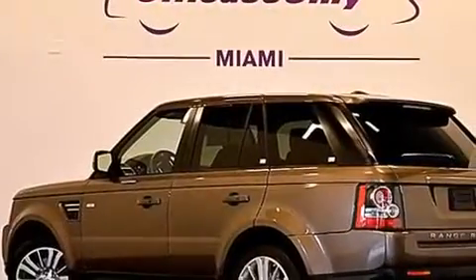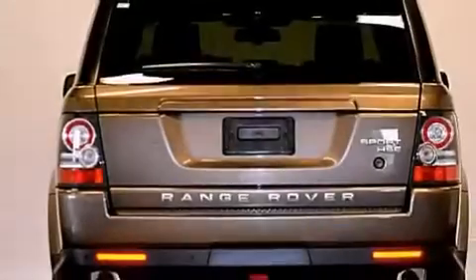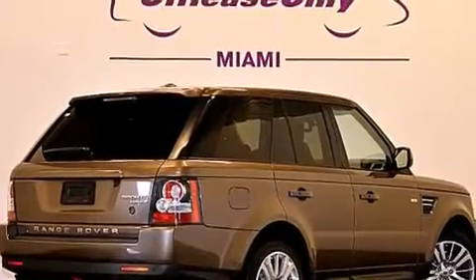Its top features include a navigation system, Bluetooth mobile device connectivity, a rear-view camera, keyless ignition, a heated steering wheel with audio controls, a sunroof, heated seats, and a low-tire pressure indicator.